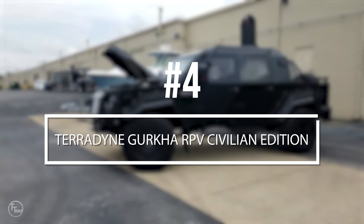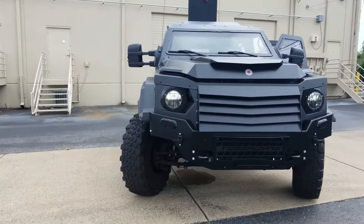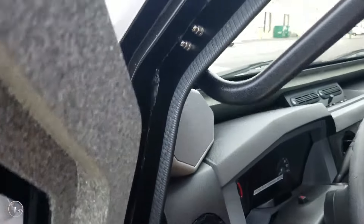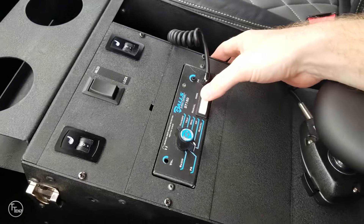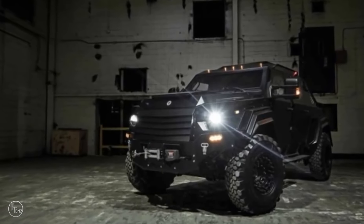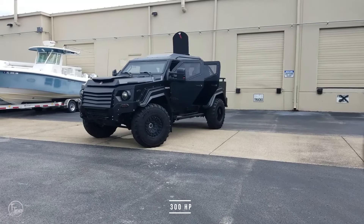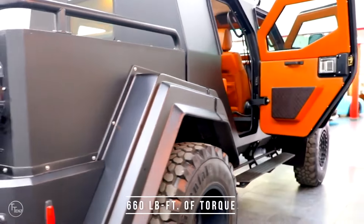Number 4, the Teradyne Gurkha RPV Civilian Edition. By itself, the Ford F-550 is already a formidable vehicle on the road. Allow Teradyne armored vehicles to get their hands on it, however, and you have an entirely different scenario. Positioned as the civilian edition of their Gurkha RPV tank, this beastly armored vehicle is one indestructible machine — with armor plating that can withstand close proximity rounds and the ability to handle close to three feet of standing water, powered by a 300 horsepower 6.7L V8 turbo diesel engine that pumps out 660 pounds of torque.